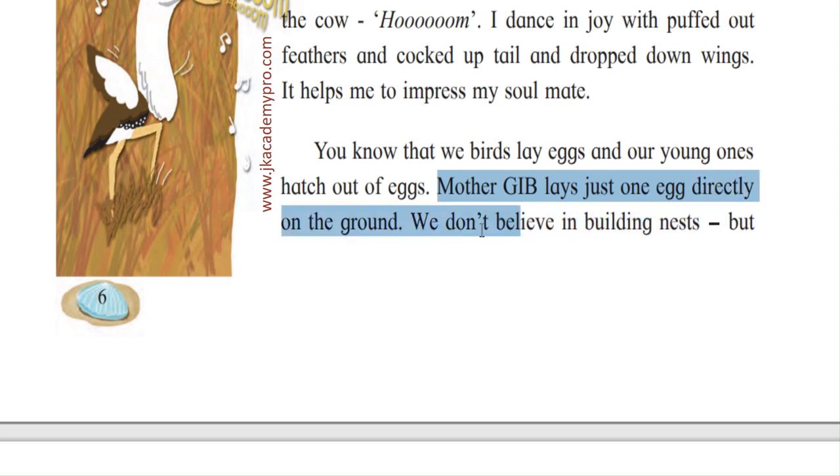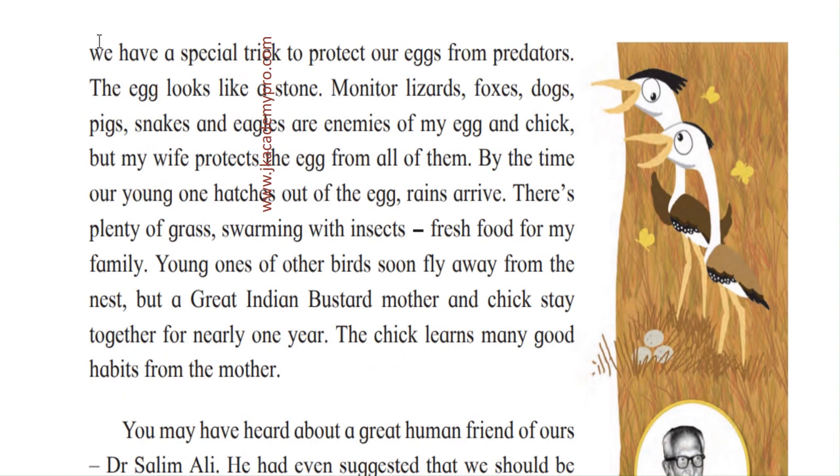Mother GIB lays just one egg, and it lays directly on the ground — no nest. They don't build a nest; they directly lay it on the ground. But they have a very special trick to protect the eggs from predators. Predators are animals that eat other animals. So let's find out what that special trick is.